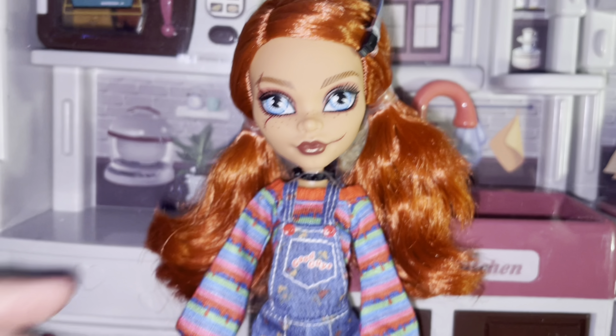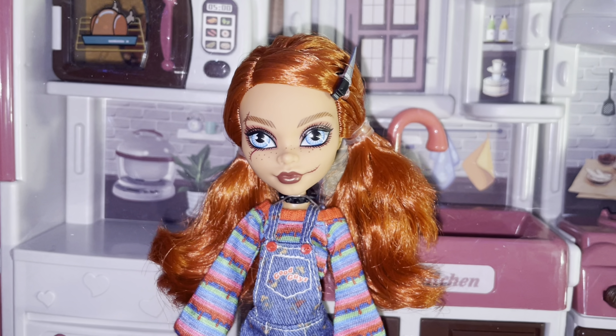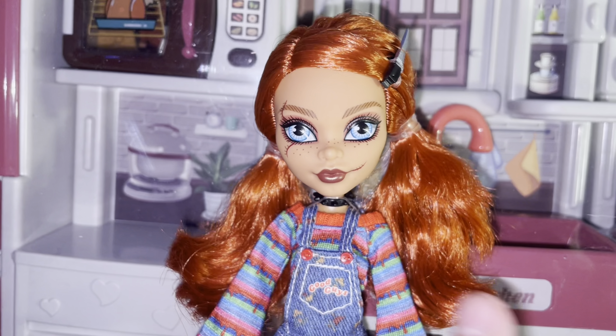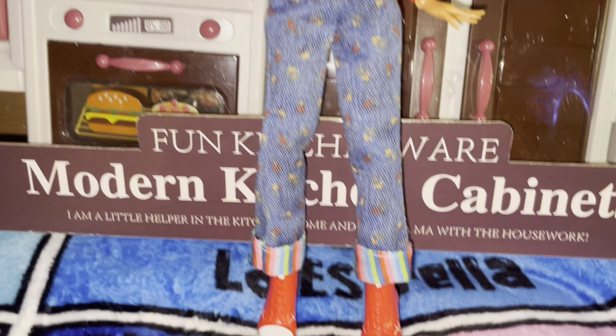The last doll is my Chucky doll. I got her because she was really cute. I was gonna get the Tiffany doll too but I think Tiffany's kind of ugly in my opinion. Chucky is just so cute, I love her so much. I put her hair in two little pigtails because I thought it would be cute and I think it's really cool.